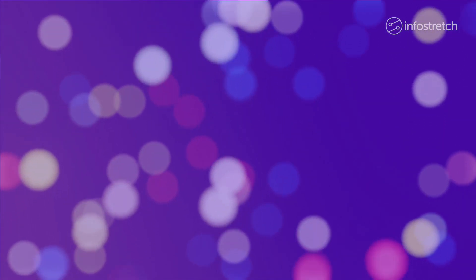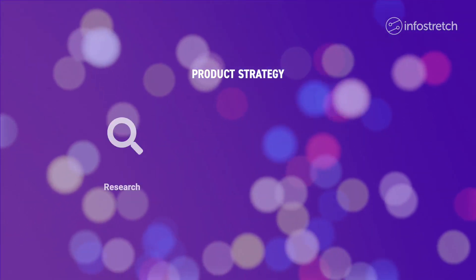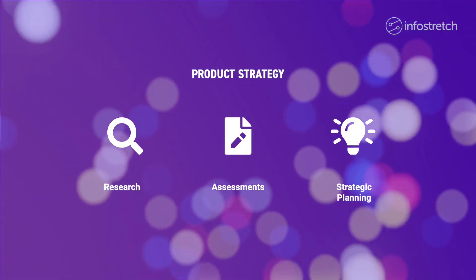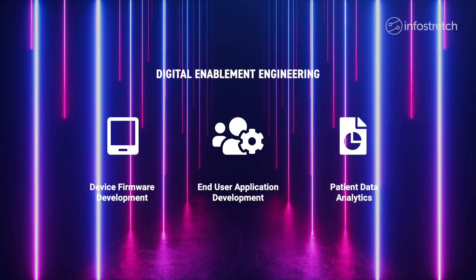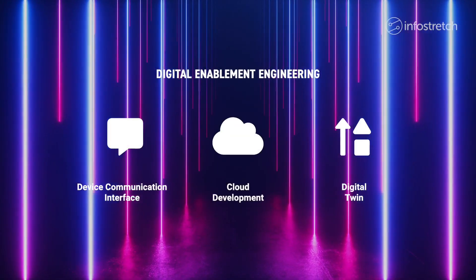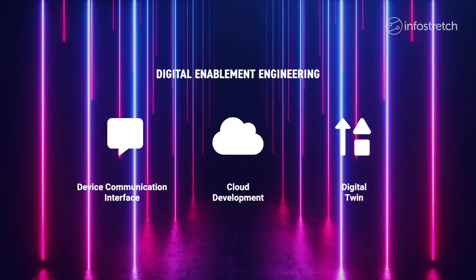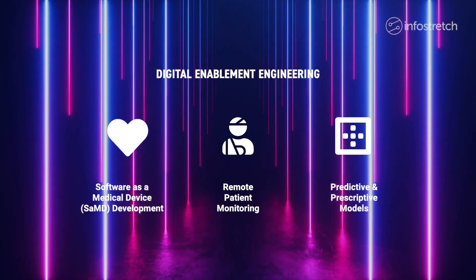Our digital services for organizations in the life sciences field cover product strategy, including research, assessments, and planning. Digital enablement engineering — from device firmware development and end user application development, to device communication interfaces and digital twins, to software as a medical device development, and everything in between.